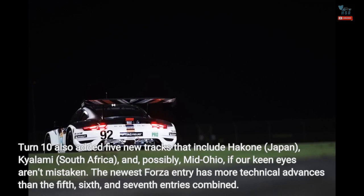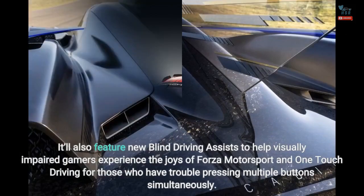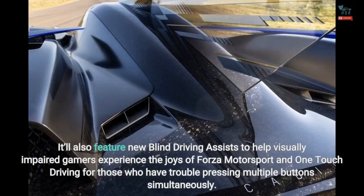The newest Forza entry has more technical advances than the 5th, 6th, and 7th entries combined. It will have advanced weather models, dynamic time-of-day settings — a first for the franchise — and changing track conditions. It'll also feature new blind driving assists to help visually impaired gamers experience Forza Motorsport, and one-touch driving for those who have trouble pressing multiple buttons simultaneously.